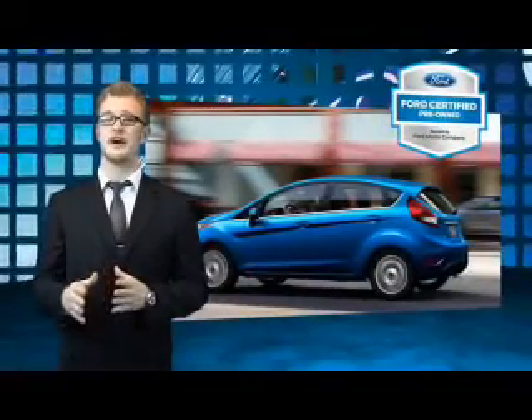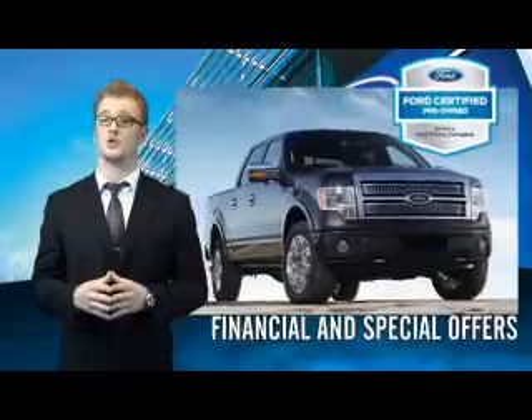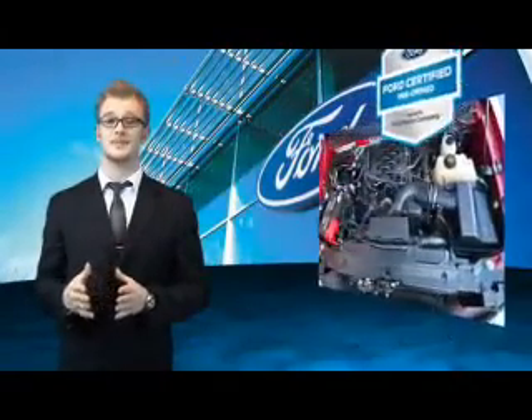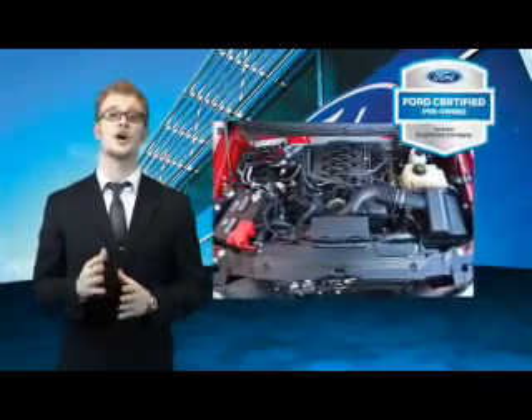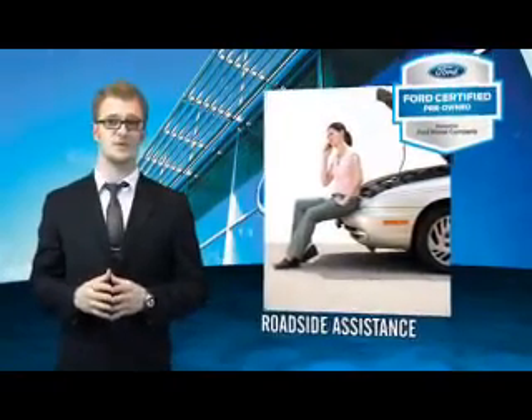Every Ford certified pre-owned vehicle comes with 12-month, 12,000-mile comprehensive warranty coverage, and a seven-year, 100,000-mile powertrain limited warranty. We've covered all of our bases with a 172-point vehicle inspection and vehicle history report.